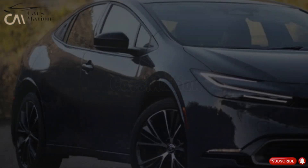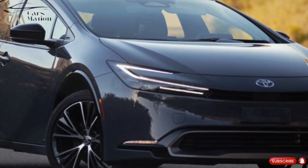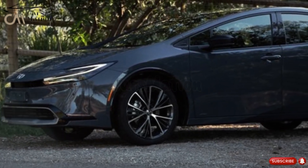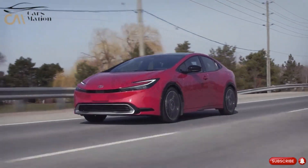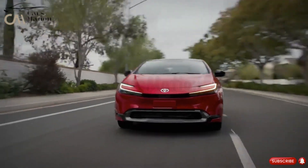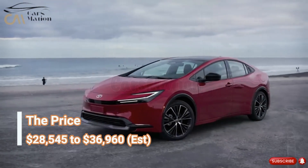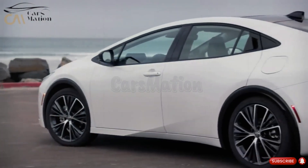Since this is not anticipated to change, Toyota is unlikely to issue a revision for the 2024 model year. We do not anticipate any big modifications to the 2024 Toyota Prius's exterior appearance. Production of the 2024 Prius will begin this summer, and the first models will hit the market by year's end. We recommend setting prices in the $28,545 to $36,960 range of the present model.